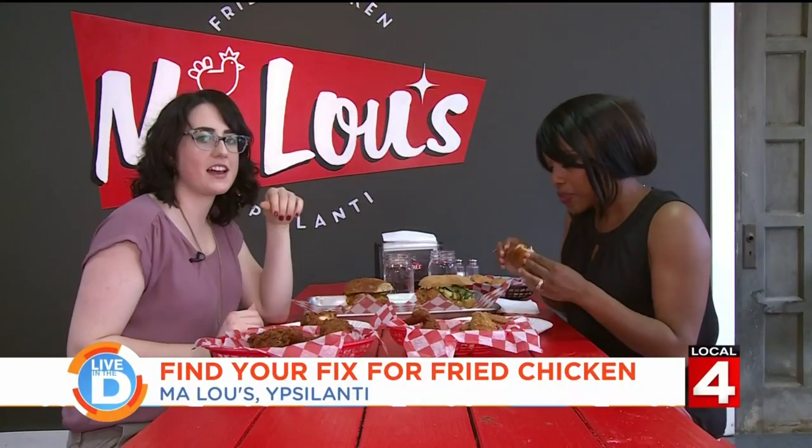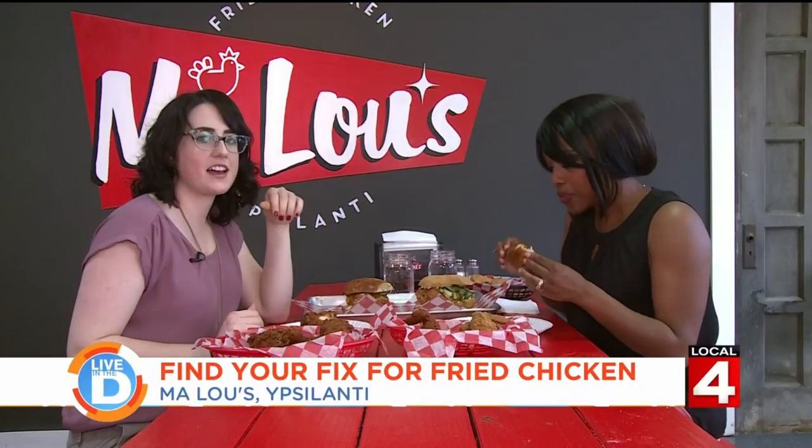That is incredibly juicy and tender. I love the spices. It's like a sweater for your insides. You know it's good because Michelle has seasonings and juices all over her face. So, you know it's good.